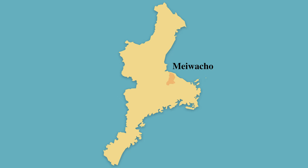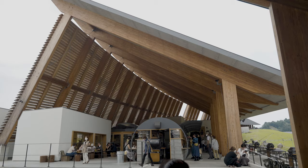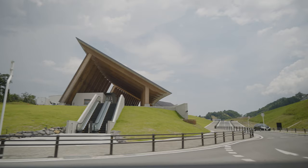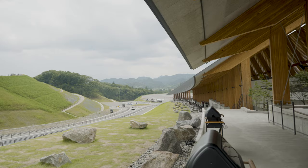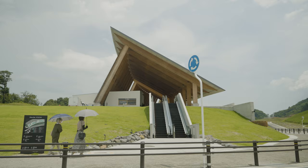Right beside Meiwacho is Taki, and it's home to the largest commercial resort in Japan, Fison. Fison is a huge ambitious project to create an entire resort village on the mountainside of Taki. It's the size of 24 Tokyo domes and there are three main areas: the marketplace, the hotel, and the spa. We decided to stop by the marketplace for a quick lunch.